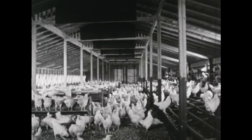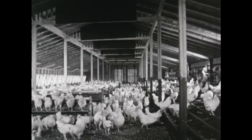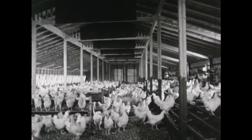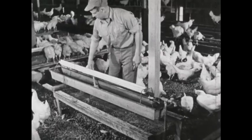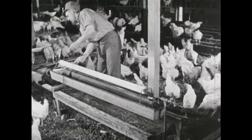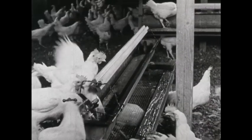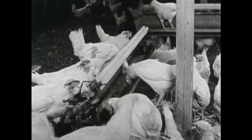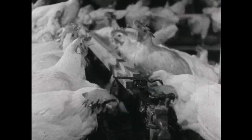Inside this house the hens eat and lay eggs. They walk and run and rest. Everything in the house is clean. There's good light and sunshine and plenty of fresh air. Mr. Williams cleans the water pans every day. The hens always have clean fresh running water. Hens that lay lots of eggs drink lots of water. These hens are healthy and strong.